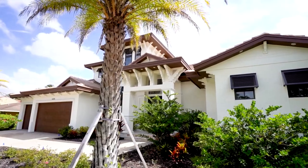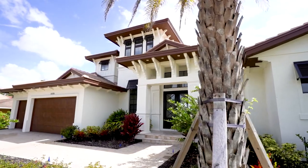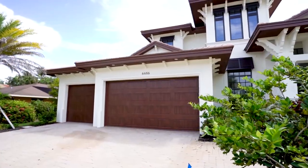The home features a West Indies-style exterior with corbels and lap siding detail throughout the exterior, and includes a three-car garage.